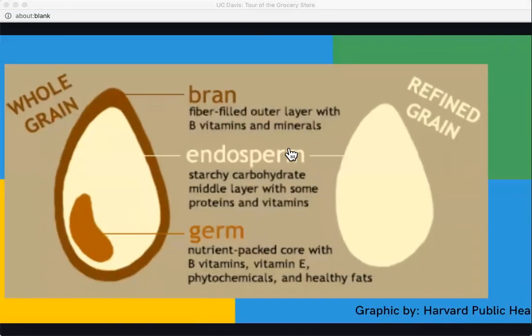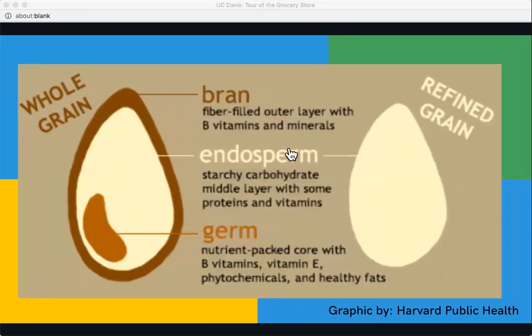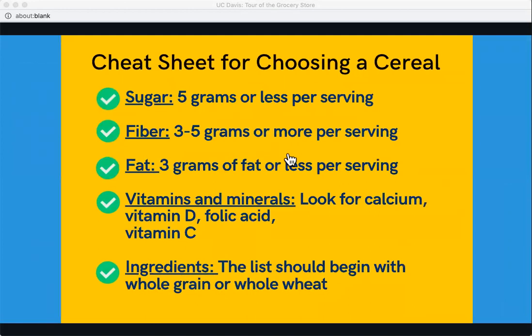This graphic from Harvard Public Health shows what a whole grain looks like versus a refined grain. The germ and the bran are stripped off when products are processed, and with that you lose many nutrients like B vitamins, vitamin E, healthy fats, and minerals. So when you're buying whole grain you're getting all the good stuff — buying refined grain is kind of a naked grain. There's definitely room in your diet for both, but stick to whole grain whenever possible.